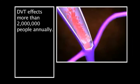DVT, as we all know, is a huge problem in the United States. Approximately 2 million DVTs are found annually. Of these, about 300,000 go on to embolize to the lungs, which we call pulmonary embolus.